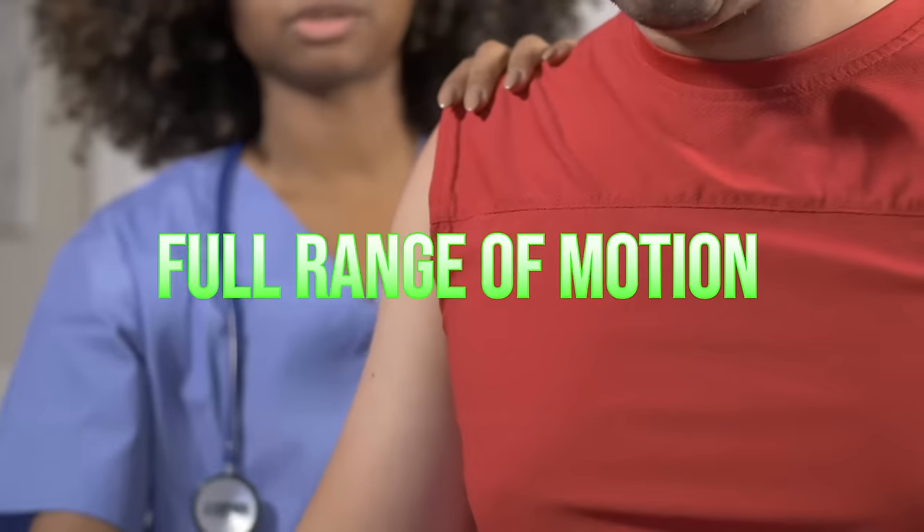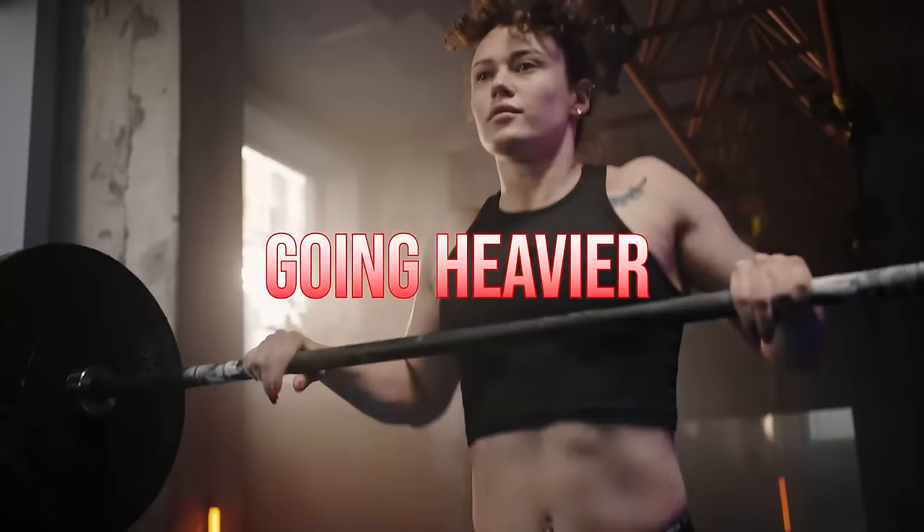If you have to pick between full range of motion or going heavier and you want the best results — you want to build muscle, speed up your metabolism, have good strength and mobility — go with full range of motion. When the intensity is controlled, meaning both sets are hard, full range of motion is going to build more muscle even if the weight is lighter. So when you're working out with weights, go for full range of motion.